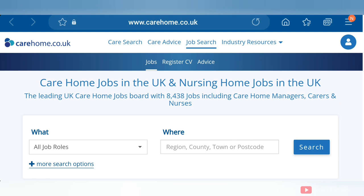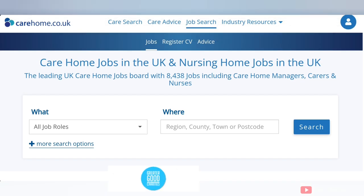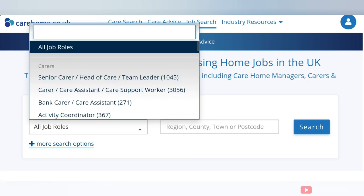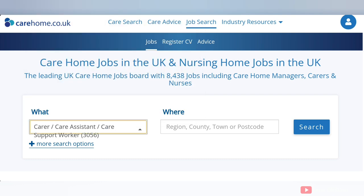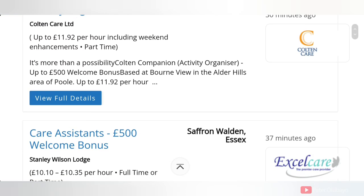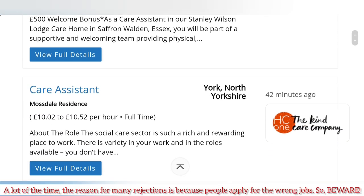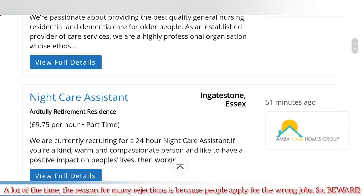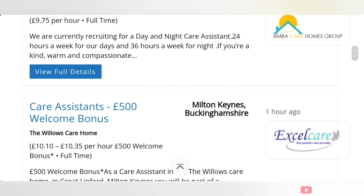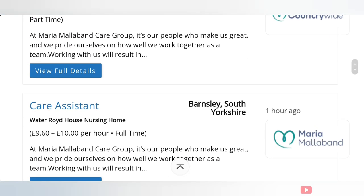The next website is carehome.co.uk — I think I've shown you this one before. Come to the job role section and search. Pick 'care assistant,' choose any location, and search. Remember you can always add more filters — we are not taking any bank jobs. You can see care assistant positions with welcome bonuses listed, and there are a lot of them. Check the full details for each one. By using all these websites together, you'll be able to find something.